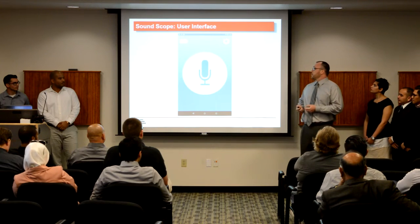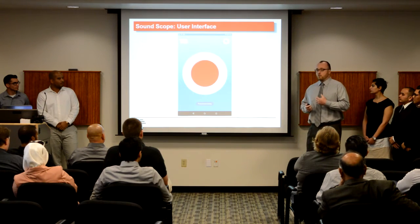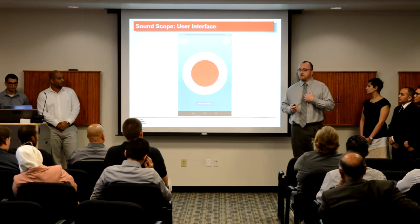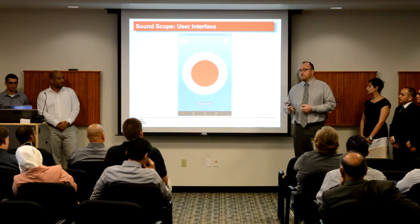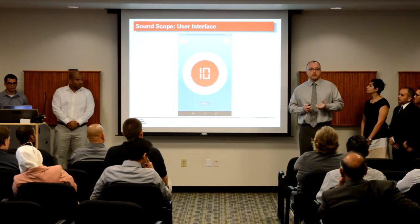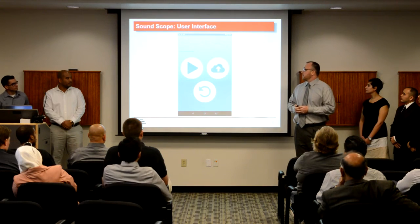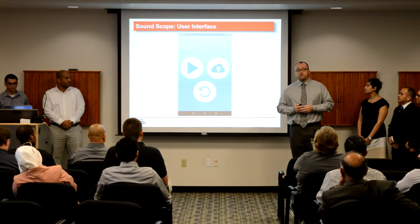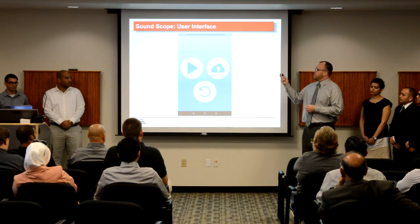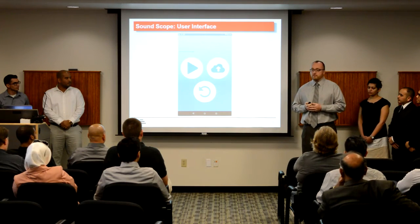Once they're all set and have their earbuds in, they'll press the main button, which will start streaming audio. They'll be able to hear what the device is broadcasting, and this gives them the opportunity to change the position of the device on their chest to find the best quality signal. Once they've found that, they'll press the button again, which starts a 12-second countdown timer where we're recording the audio coming from the device. Once that 12 seconds is up, they'll be automatically taken to the playback and upload screen. The first option is playback, which plays back the 12-second audio sample — it has a visualizer and a standard playback bar where they can jump back and forth.